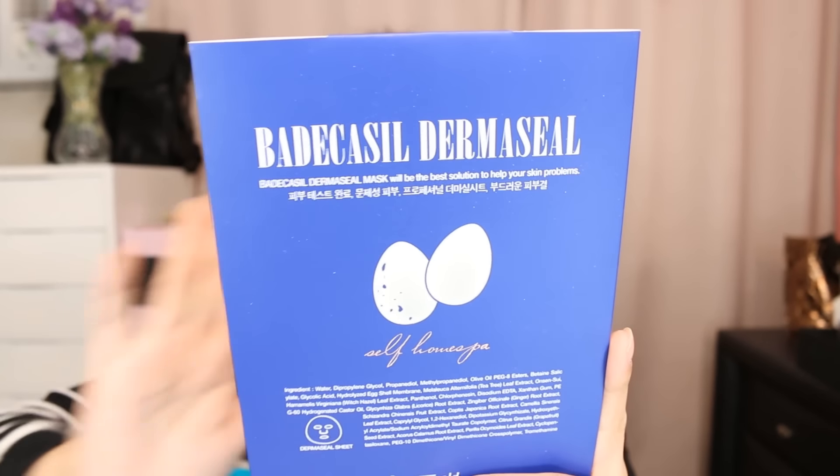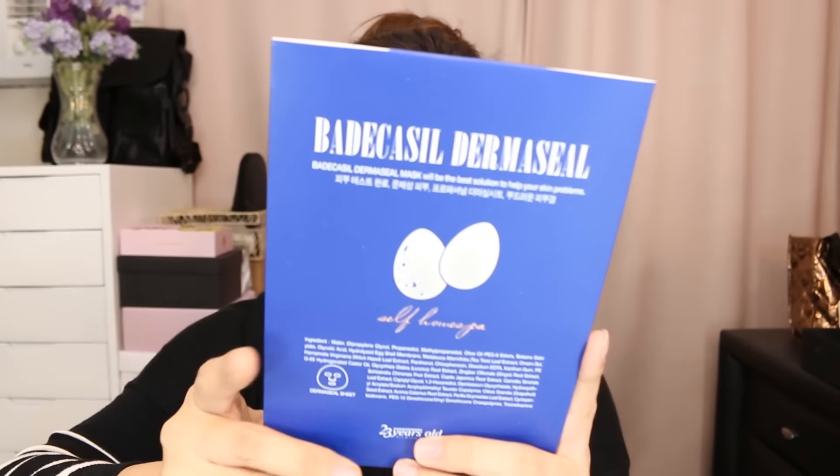Next, we have the Badekacil Dermaceal South Home Spa. I believe this is a face mask — this is the shape. They have a lot of face masks available in Watsons, which is why I'm so excited, because I'm a huge fan of face masks. Like, I use it every single day.